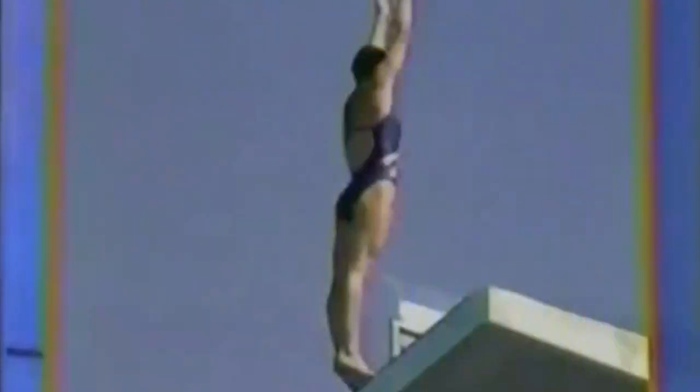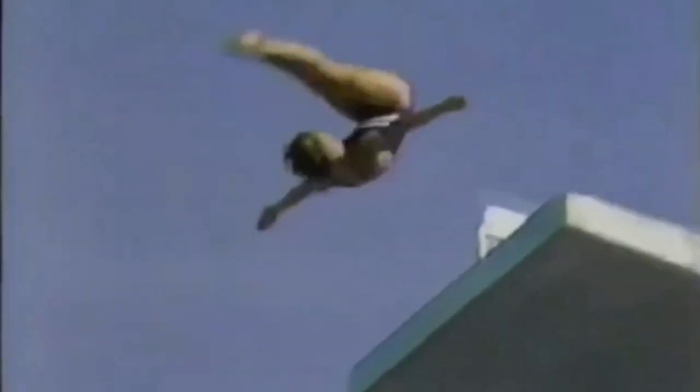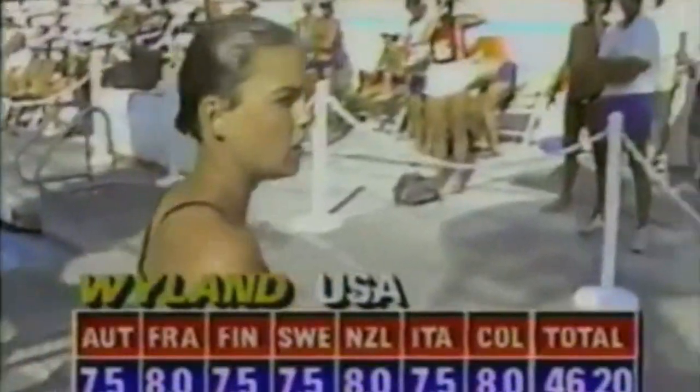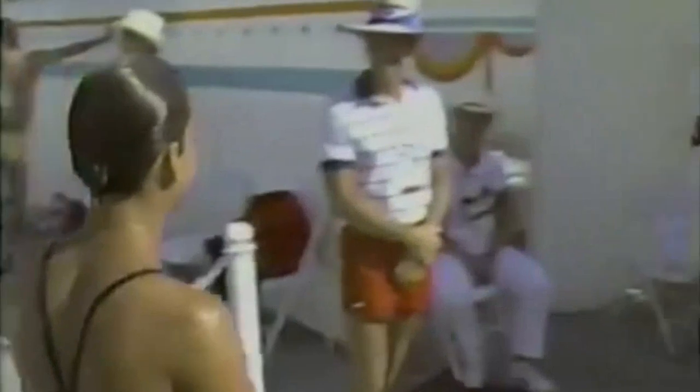That was a very nice dive. The feet came apart just a hair as she hit the water. You can't really see it too well, but she does rotate just a little bit past vertical. Still a very nice dive to start out with. Scores of 8 and 7-and-a-halves, 46-20 for Wendy Weiland.